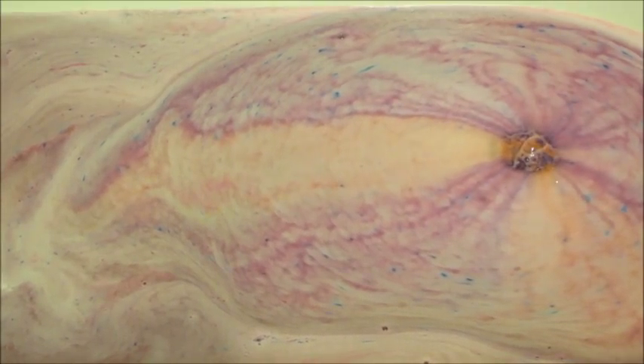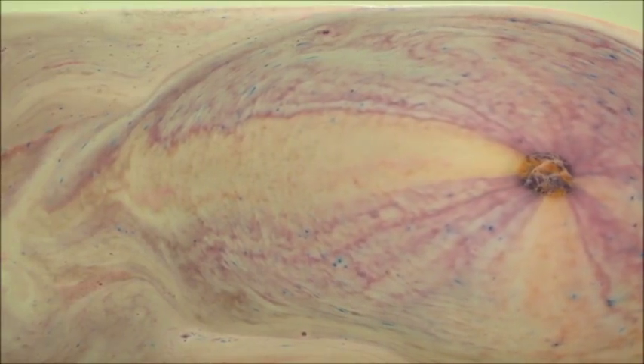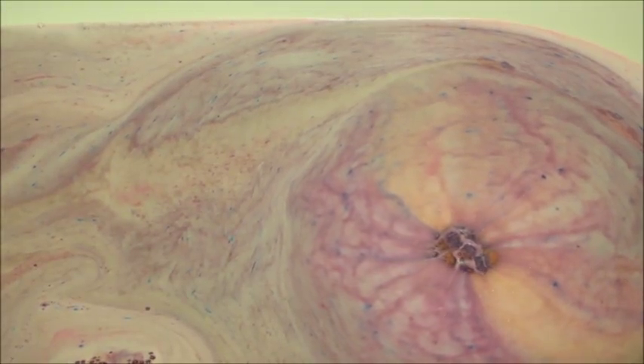Overall, this was a pretty floral bath bomb. Most of their products have both floral and fruity scents. I will put everything that they noted in the description box below.